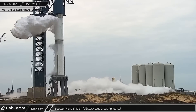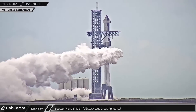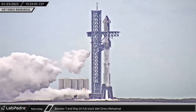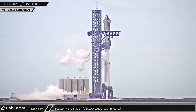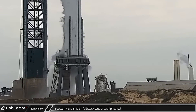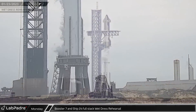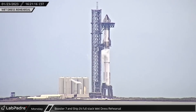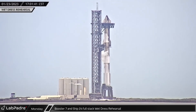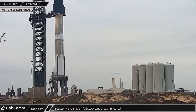For wet dress rehearsals, SpaceX follows virtually all of their procedures as if they were actually launching. This includes evacuating not just the launch site, but the village and production sites as well. Also, unlike typical cryo testing, actual propellant is used with more than 10 million pounds of it, topping off the vehicles before mission control stops the countdown just prior to ignition. From the outside, everything appeared to go very smoothly.